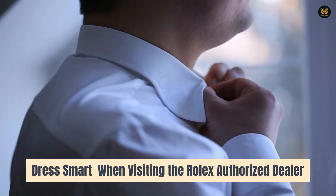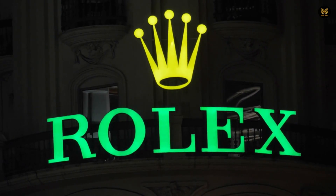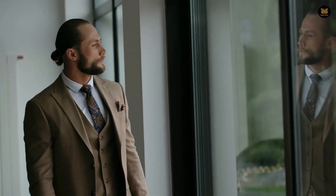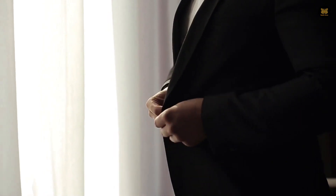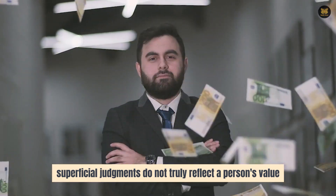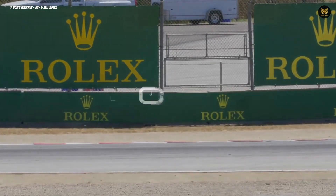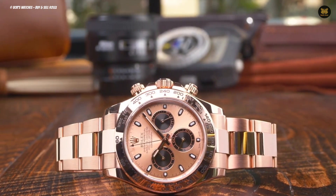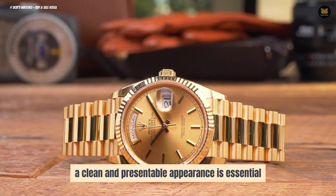Tip 10: Dress smart when visiting the Rolex authorized dealer. The first thing to take into consideration when visiting a Rolex store is to dress smart. In contemporary society, it is not always possible to assess an individual's worth solely based on their attire. Although first impressions are important and people tend to evaluate others based on appearance, superficial judgments do not truly reflect a person's value.